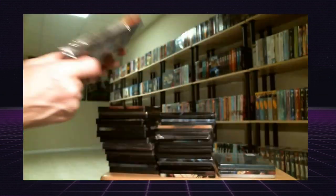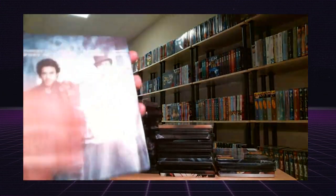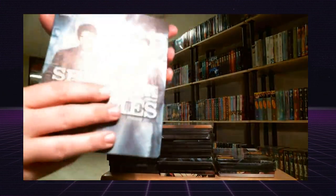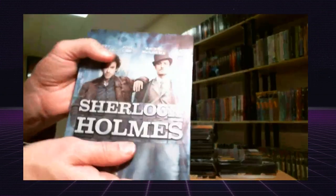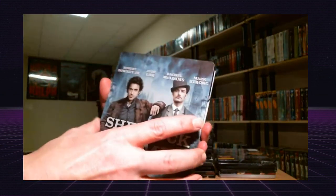All of these have got a matte finish — they're not glossy or anything. They're really good; they don't leave fingerprints on them. Very nice steelbooks.